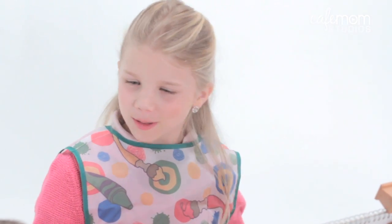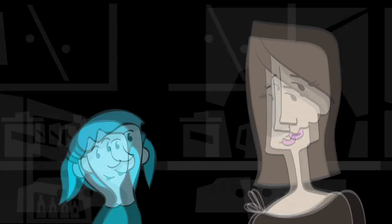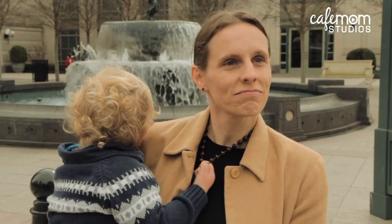Why do people have different skin colors? People have different skin colors because of the pigment. Some people like to tan more than others. Our genetics. You guys are asking some tough ones. I guess I'm going to have to do some research. Upbringing, you know, where you live, where you're from. It's not upbringing why you have a different skin color. It's genetics. Some people just enjoy being in the sun more, so their skin is darker.